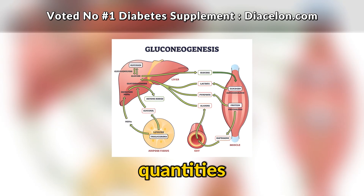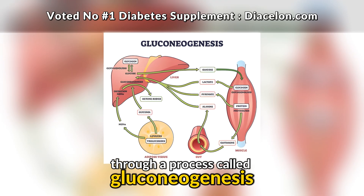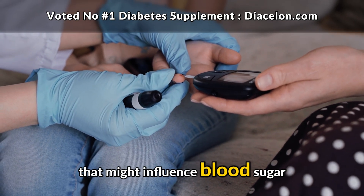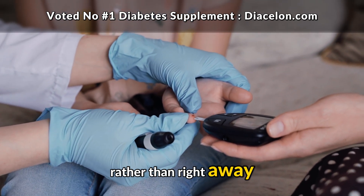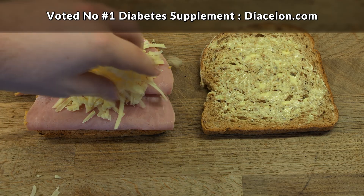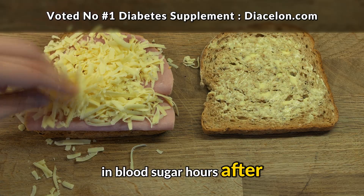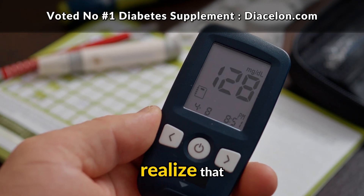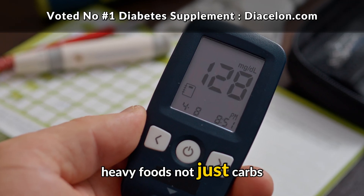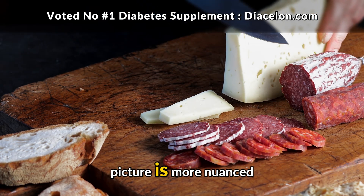Protein, when eaten in larger quantities, can eventually be converted into glucose by the liver through a process called gluconeogenesis. This conversion doesn't happen quickly — it's a slower background effect that might influence blood sugar a few hours later, rather than right away. That means a single bite won't do much. But if you eat a lot of cheese in one sitting, say several ounces, that protein load could eventually contribute to a gentle rise in blood sugar hours after the meal. Many people with diabetes don't realize that their later glucose readings could partly be influenced by protein-heavy foods, not just carbs.